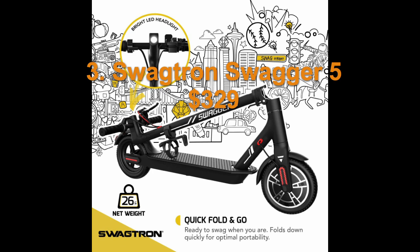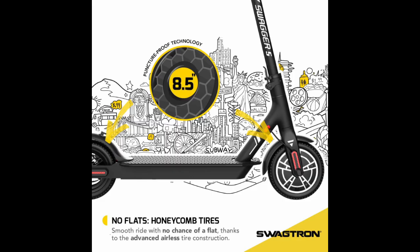Number three on the list is the SwagTron Swagger 5. This one has a nice 300 watt motor and it tops out at 18 miles per hour. It can go for up to 11 miles, and this thing looks really good and performs pretty well, making it our third pick at $329.